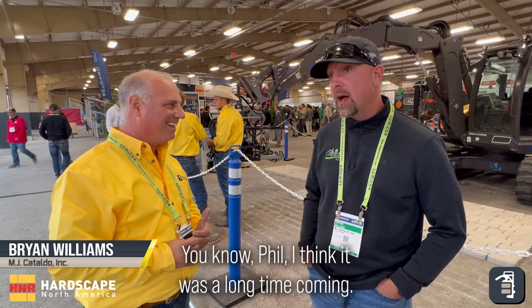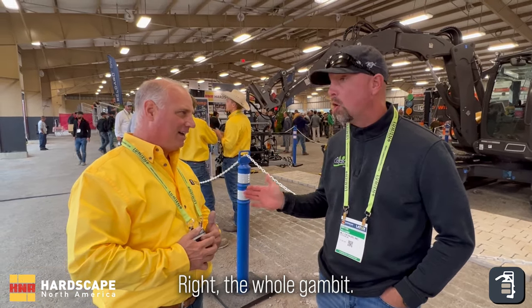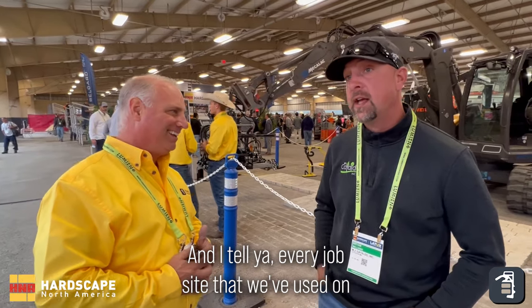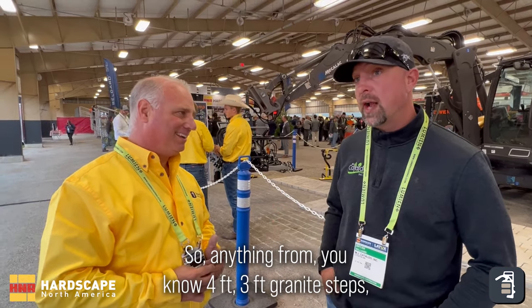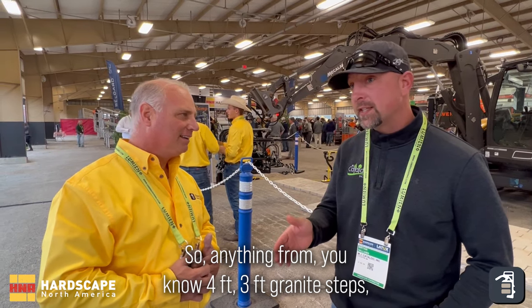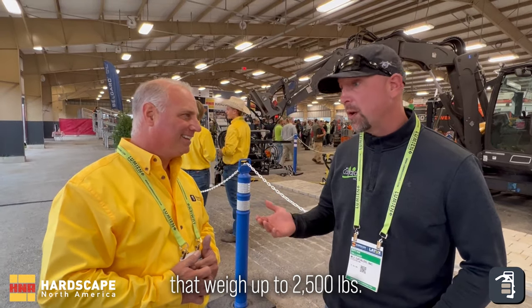Phil, I think it was a long time coming. I am overly impressed with the machine. We bought your full suction machine — the whole game and all exclusive package. Every job site we've used it on, whether it's natural stone or a casting like a paver, anything from three-foot granite steps all the way up to ten-foot granite steps.